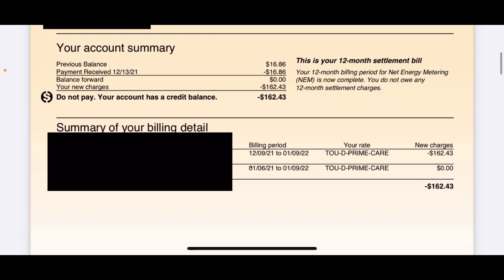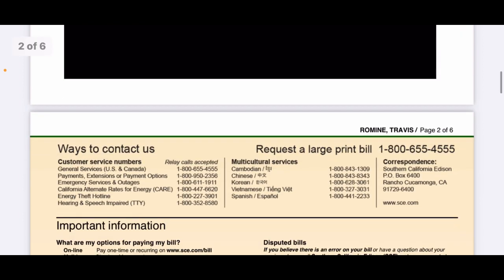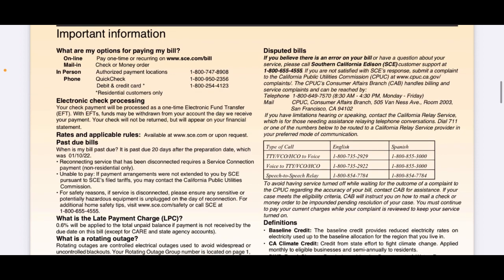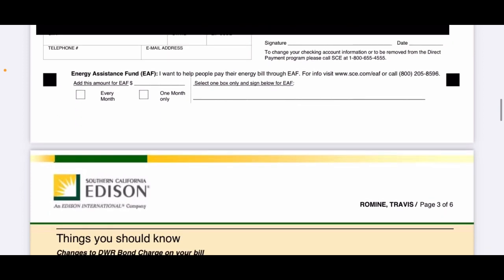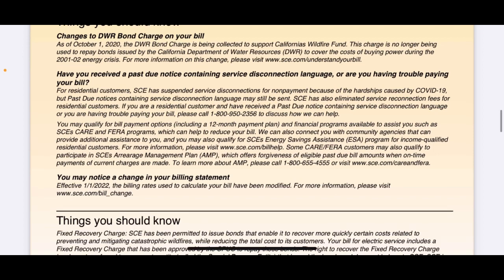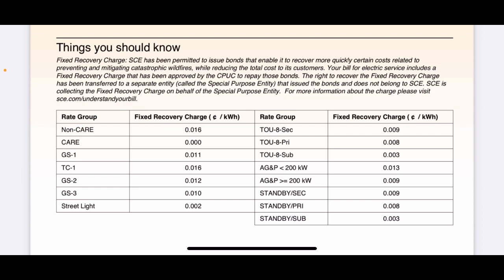Scrolling through the bill — it shows the credit summary from 12-9-2021 to 1-9-2022. There's basic information describing some terminology, and further down it breaks down their charges, fees, and explanations of how they calculate everything.